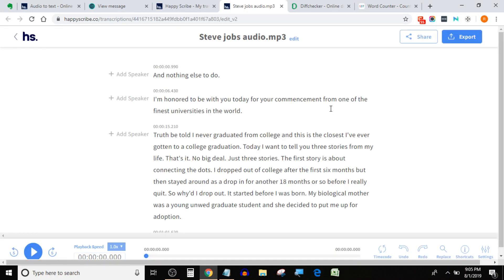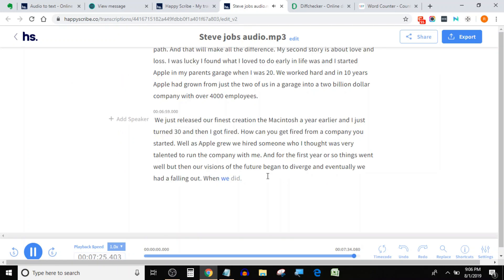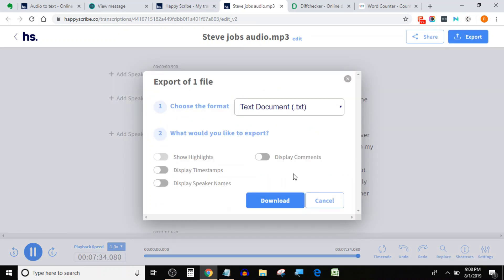The editor is really simple and each word is in sync with the audio, so it's really easy to correct errors. Besides English, Happy Scribe also supports many other languages like Hindi, French, and Spanish. In its free trial, Happy Scribe gives you 30 minutes of audio transcription so you get a chance to see how it works before subscribing. You can see all the different options here to edit the audio.